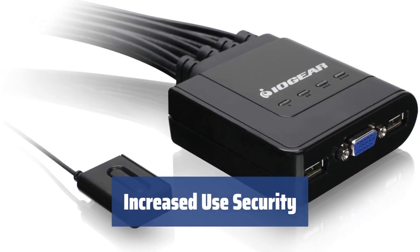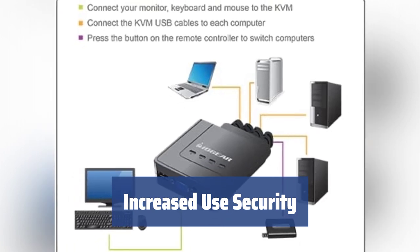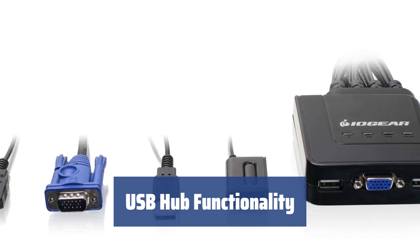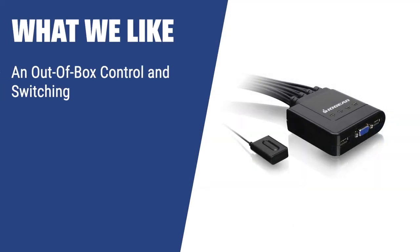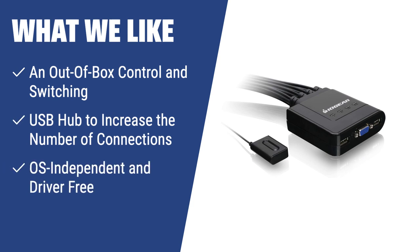The GCS24U enables isolated system operation, increasing security by allowing you to switch between internet-connected and non-internet-connected PCs. Despite only having two USB ports on the host side, this IOgear model allows you to connect more USB devices with the use of a USB hub. If you are looking for a convenient out-of-box solution with support for multiple operating systems and USB devices, the IOgear GCS24U USB cable KVM switch is the way to go. It also offers a USB hub to increase the number of connections and provides cost-effective security.